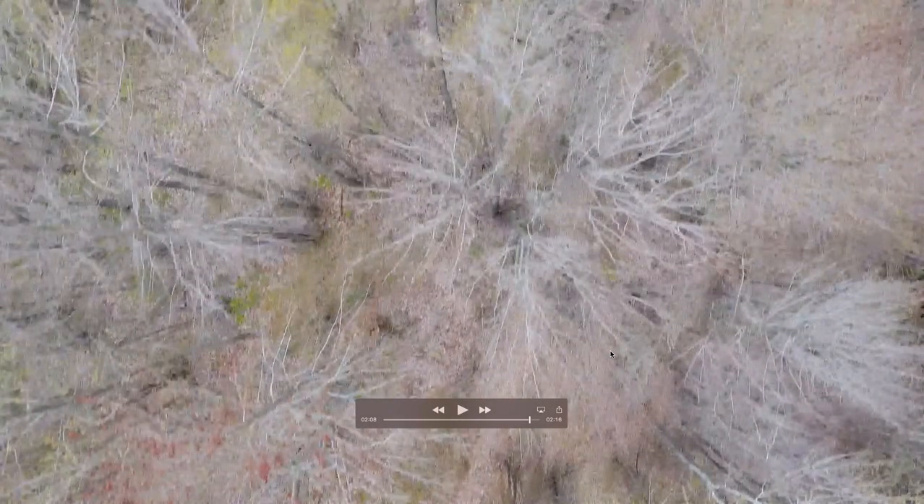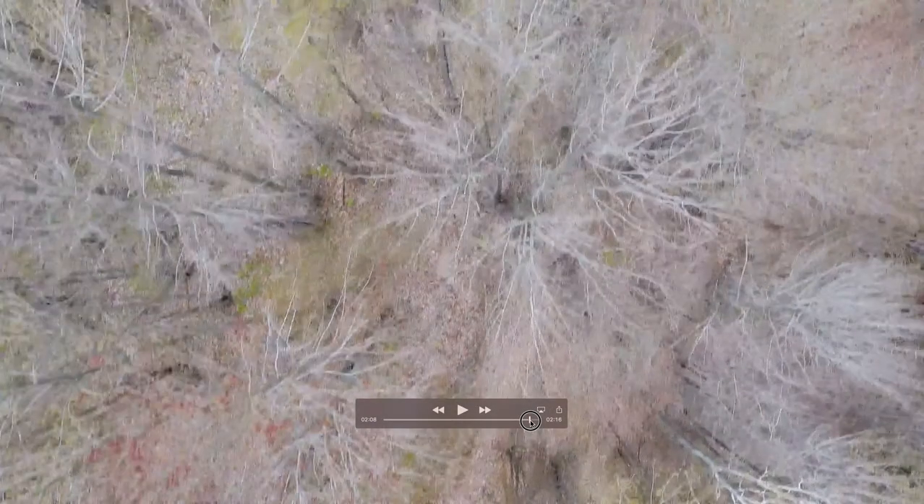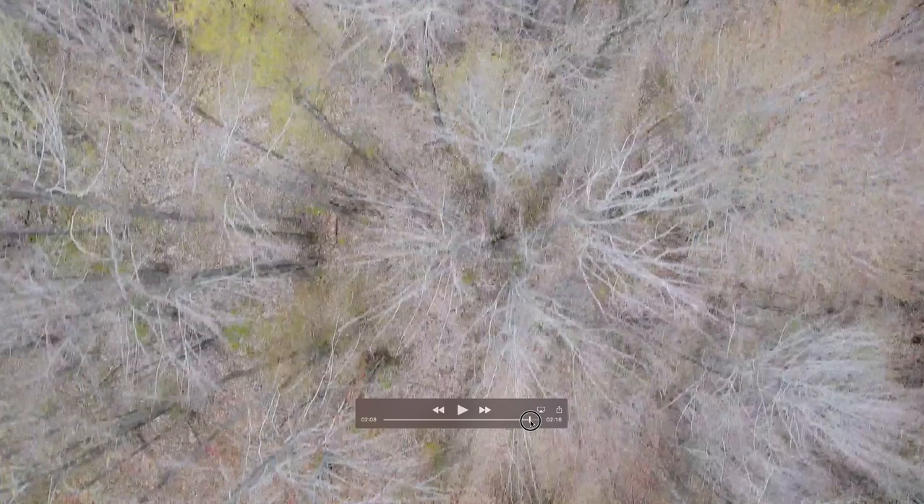Hey guys, it's Michigan Sasquatch. Shocking. I want to take you for a little flight. I had a little fun with my new drone up north this weekend.